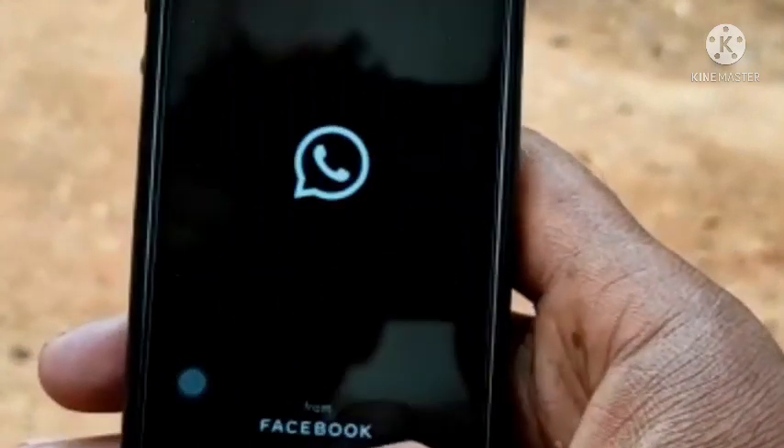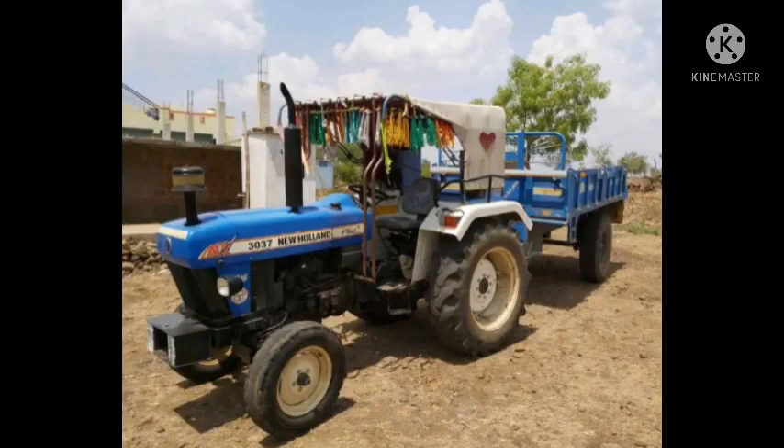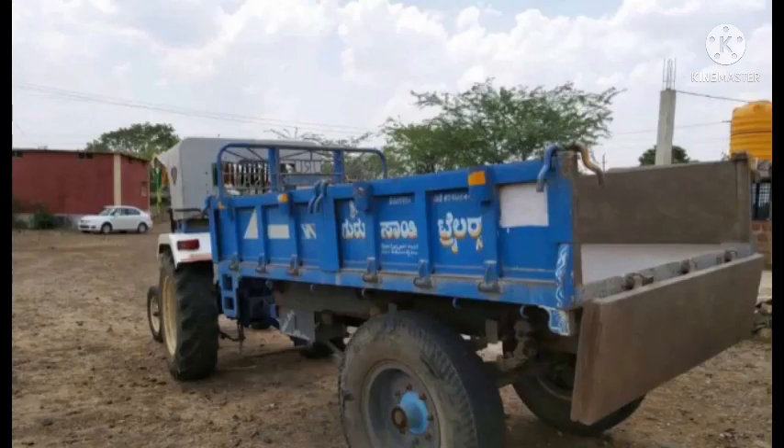Friends, I am going to show you this video. This is the tractor that we have to sell. The car is in good condition, everything is fine. This is the sale — let me show you the first video.